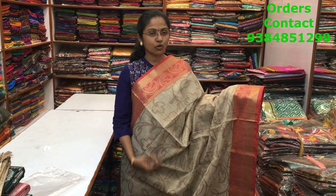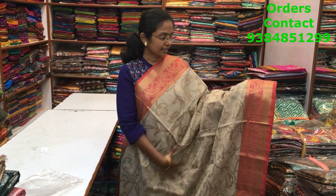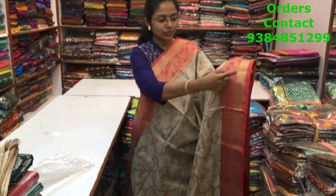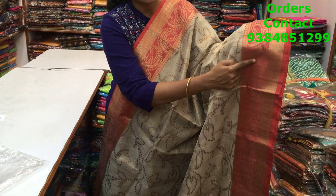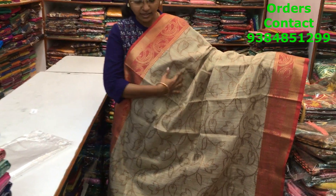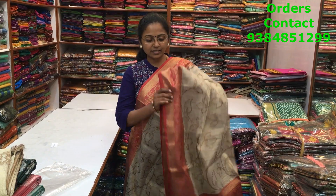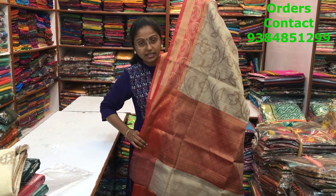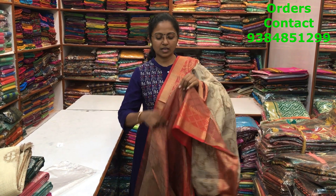A very beautiful gold tissue saree in golden color with a contrast red color border, with copper weaving in the border and throughout the body as well — a very beautiful copper saree design that looks really classic. This is the pallu and blouse, and the price of the saree is ₹1270.